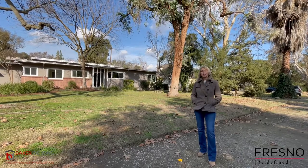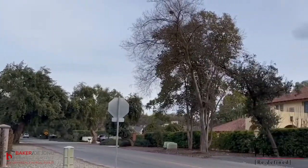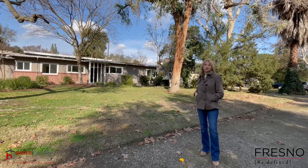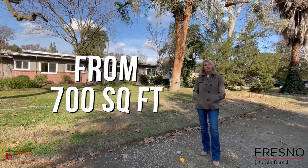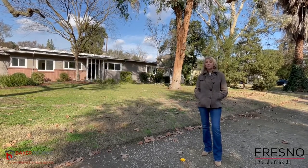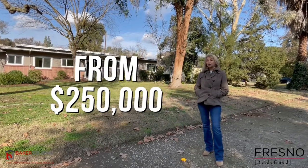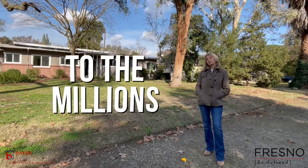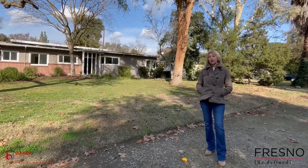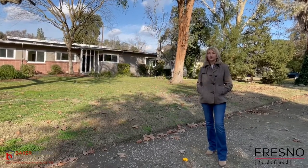This area is comprised of homes ranging in style from craftsman bungalows to Victorians to this lovely mid-century modern that we just sold. The size ranges from 700 square feet all the way up to 4,000 and 5,000 square feet with estate-size lots, and the price point can range anywhere from $250,000 all the way up into the millions.